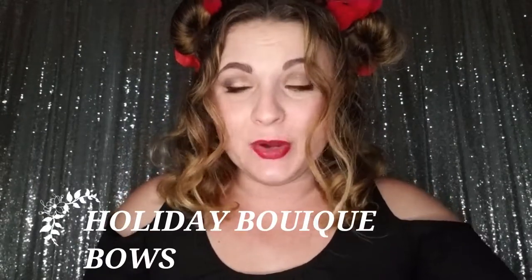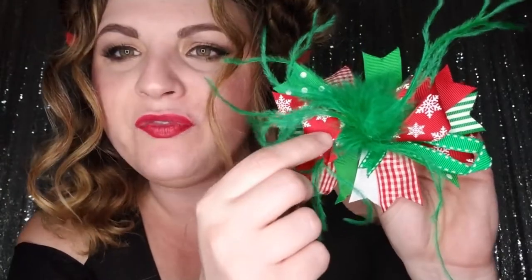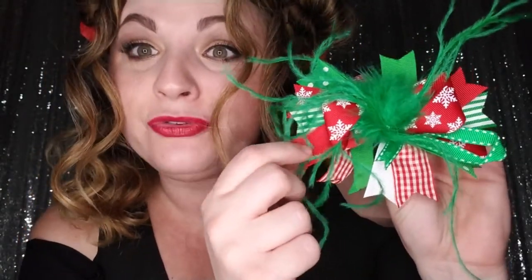We're going to go over these really quick. The first one is our Christmas Green Feather boutique bow — it has a beautiful snowflake ribbon, solid red grosgrain, green ribbon, red checkered ribbon, solid green grosgrain, white grosgrain ribbon, and a beautiful little green feather in the middle. All our boutique bows are available on single prong clips.